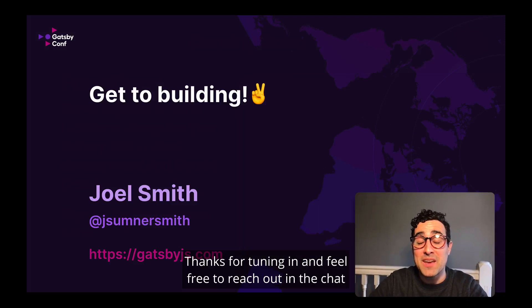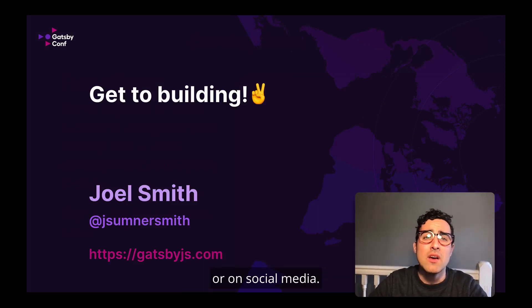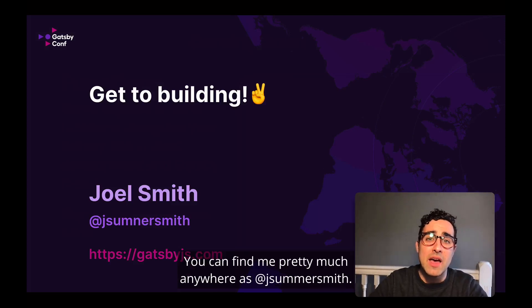Thanks for tuning in, and feel free to reach out in the chat or on social media. You can find me pretty much anywhere as @jaystundersmith. Bye.